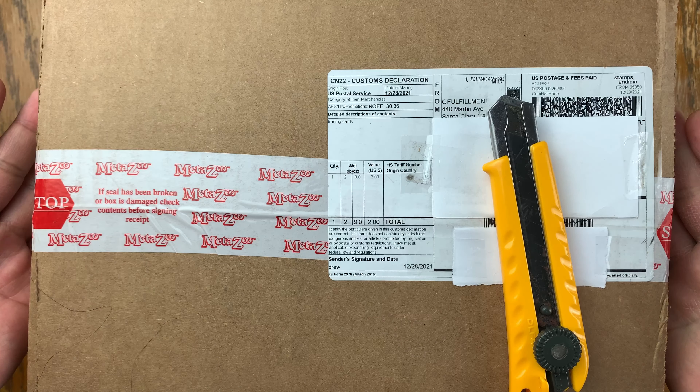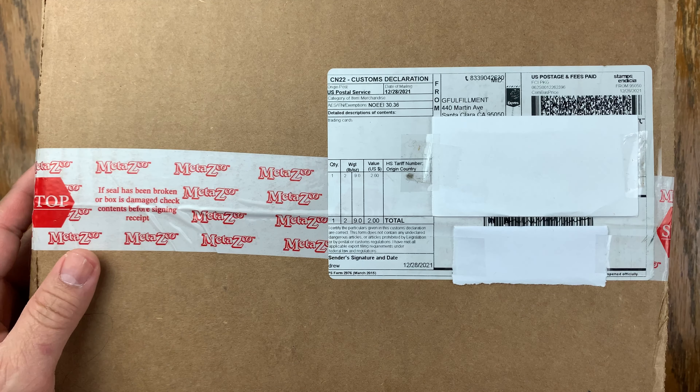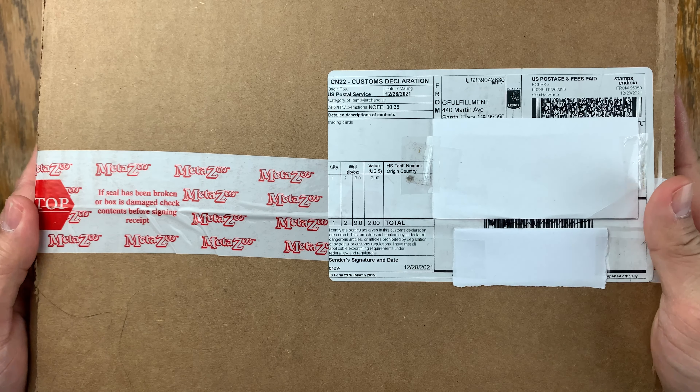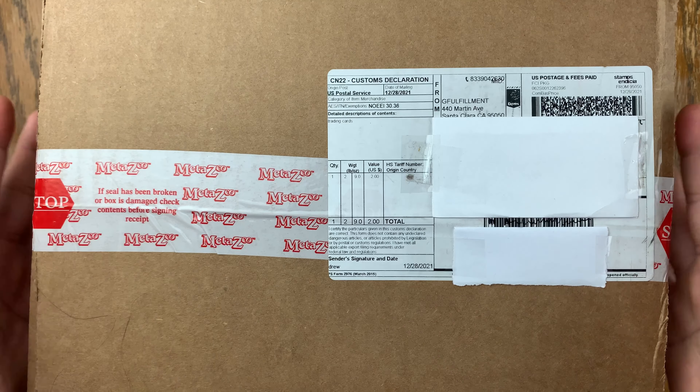Hello everybody, welcome back to Band Trading Cards and we're gonna open this package from MetaZoo. These are the Nightfall Pins.